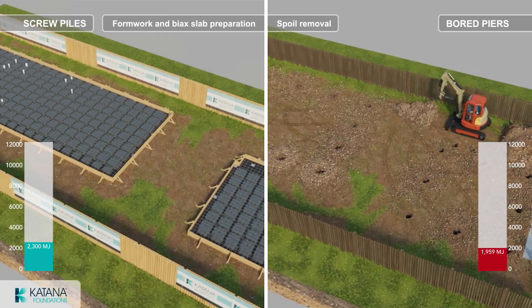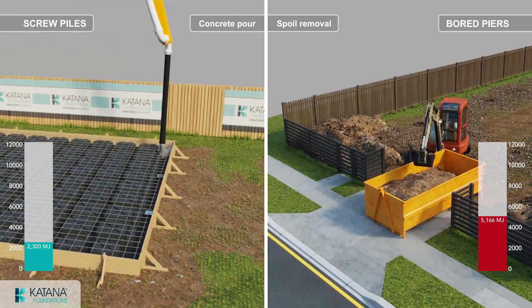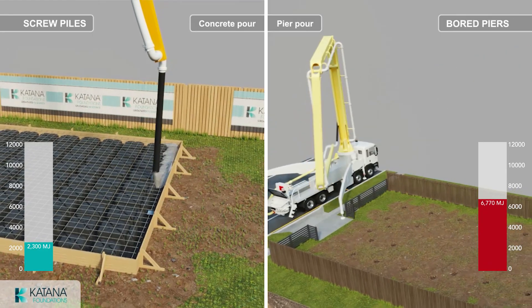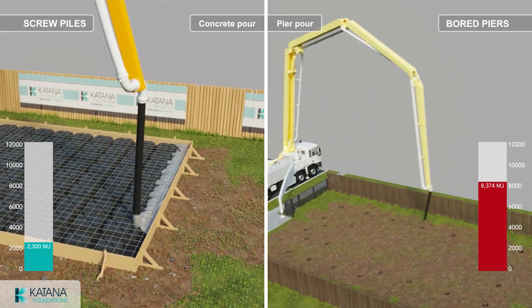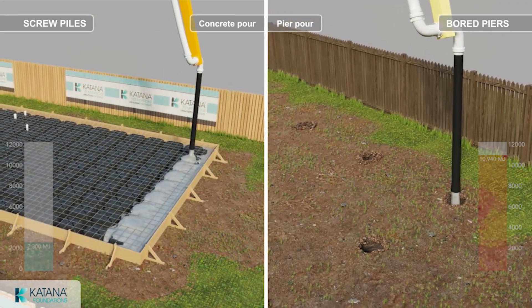With screw piles, there's no spoil to remove and dispose of. You're pouring concrete once, not twice, saving you the energy consumed with concrete deliveries and pump hire. These additional costs increase the energy consumption of board piers by 79%.